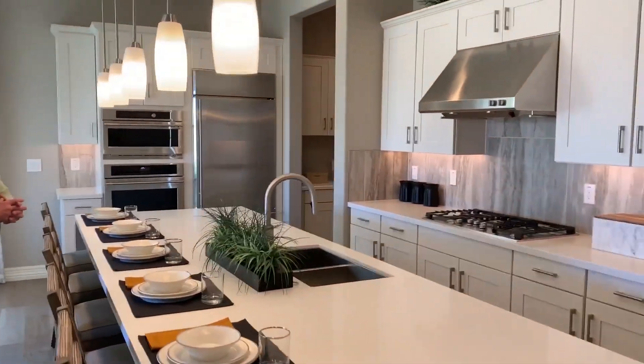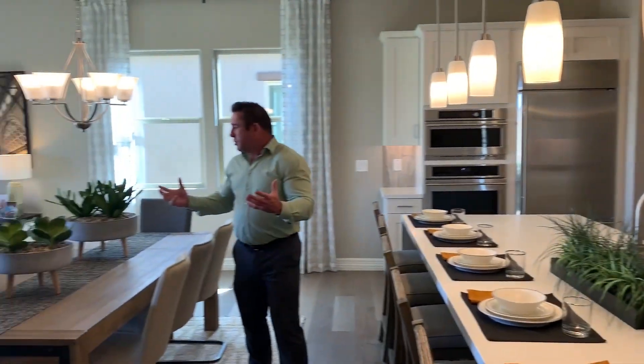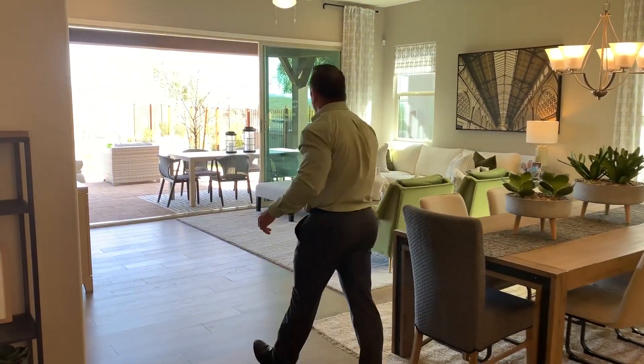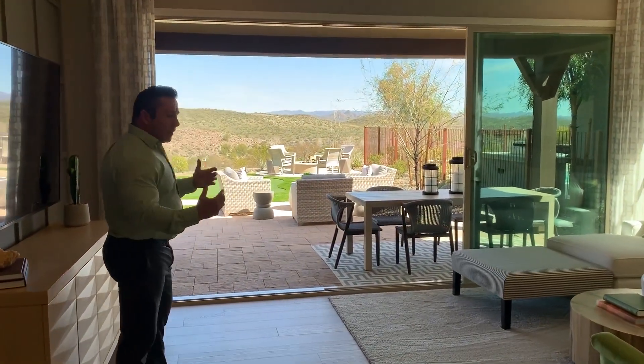There's lots of cabinet space. Off the kitchen, you'll find a huge great room, perfect for entertaining. One of my favorite features is this big sliding glass door you can see here, which is perfect to bring the outside in.